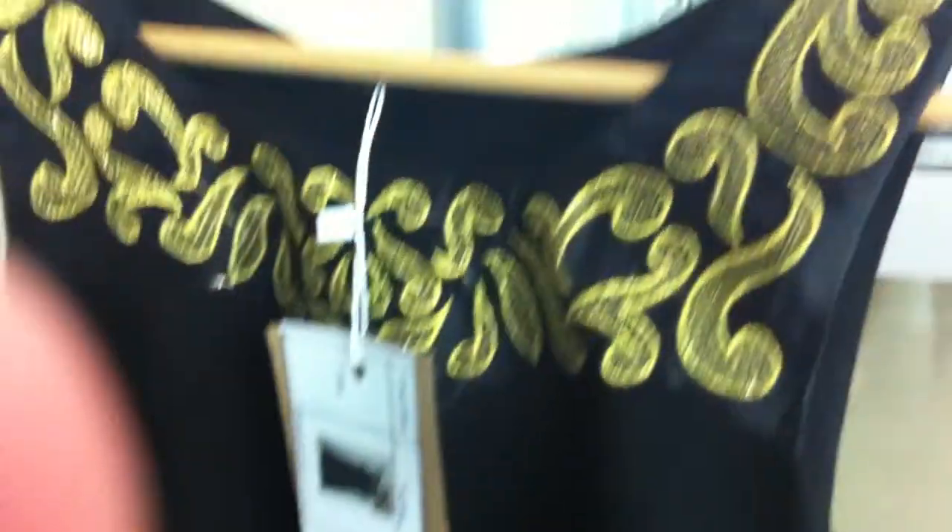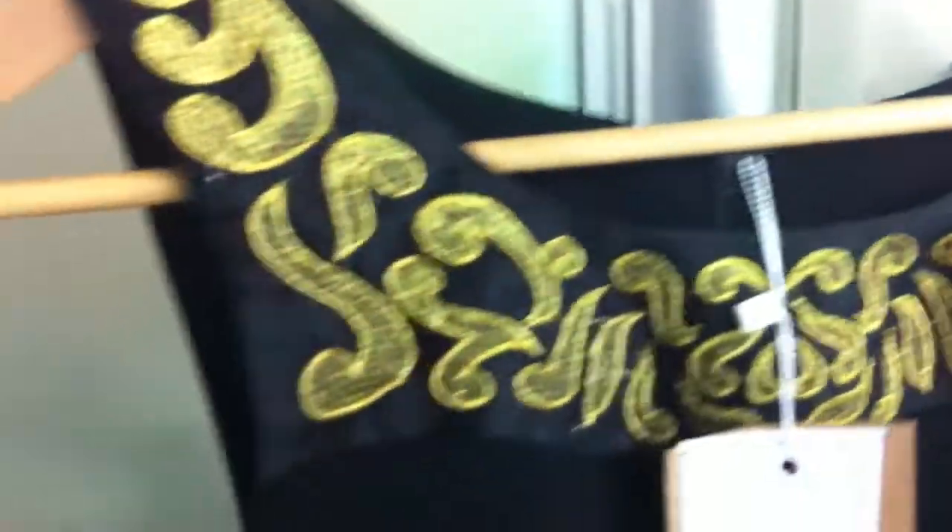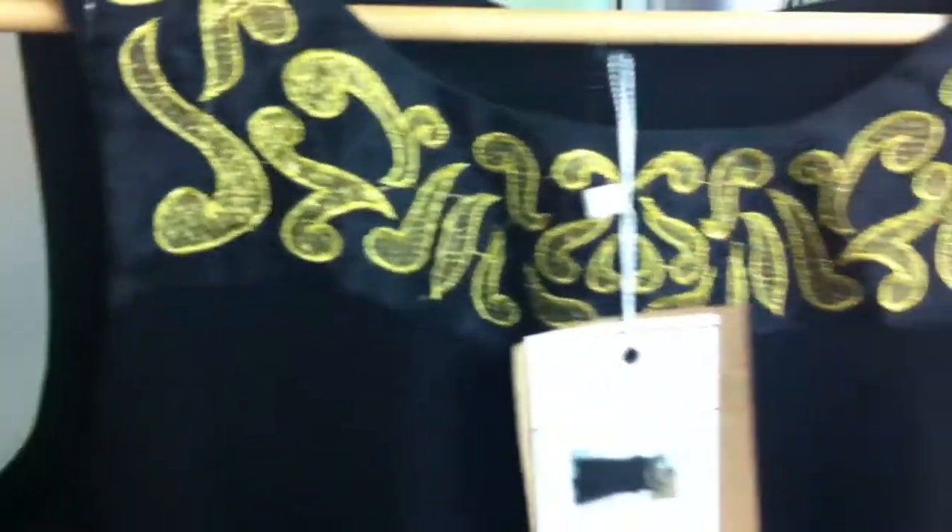Our last piece is our embroidered play suit that comes in white or black with gold, as pictured. It has two little pockets at the front as well, so it's a cute little style. Sorry about whizzing through that - hope you got a good look at all the styles and I'll speak to you soon. Thank you.